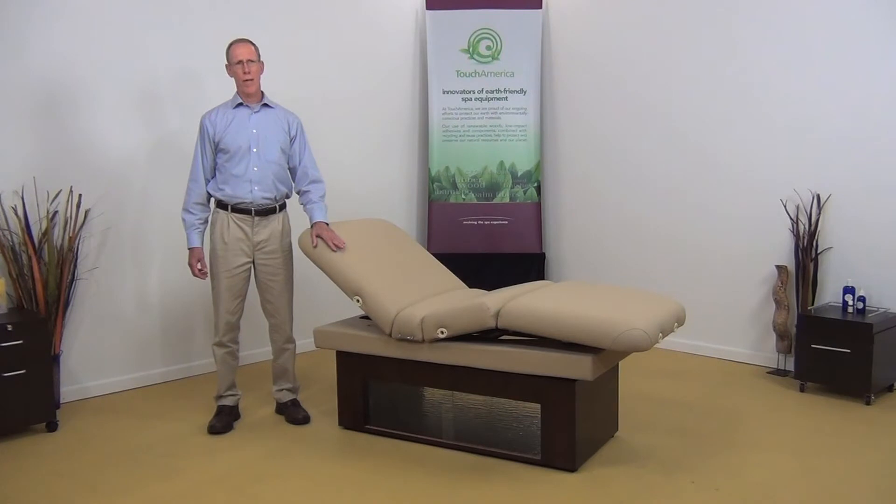Hello, my name is Stuart Griffith and today I would like to introduce the new Sonya Motorized Treatment Table from Touch America.